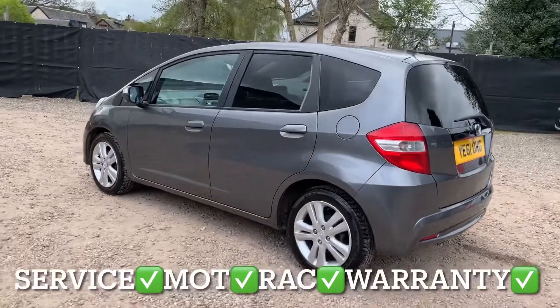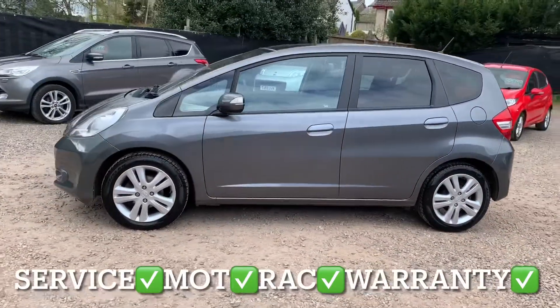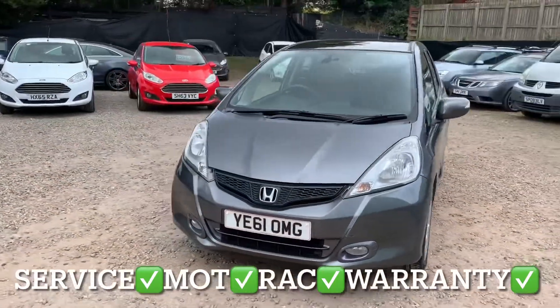You'll get it with the full service, 12 months independent MOT, 12 months RAC roadside assistance, and 6 months parts and labour warranty with unlimited claims.